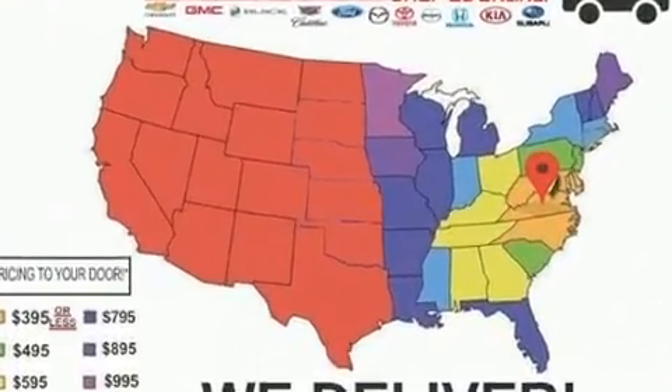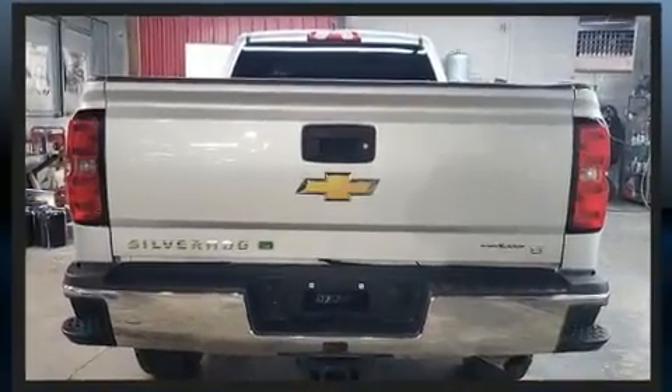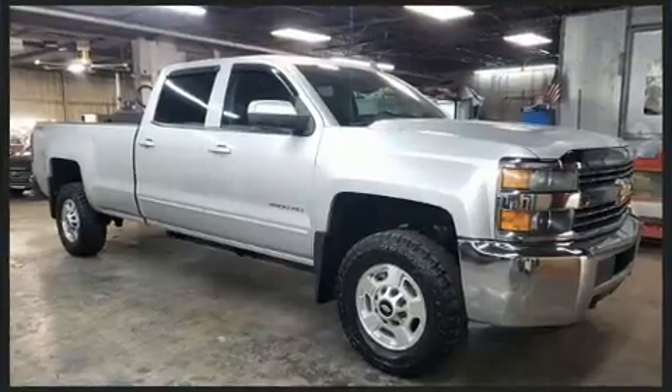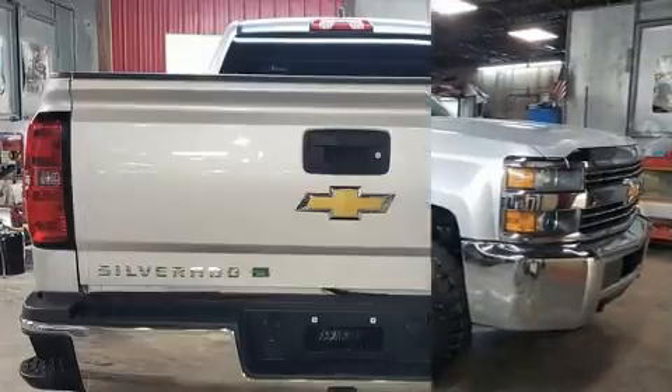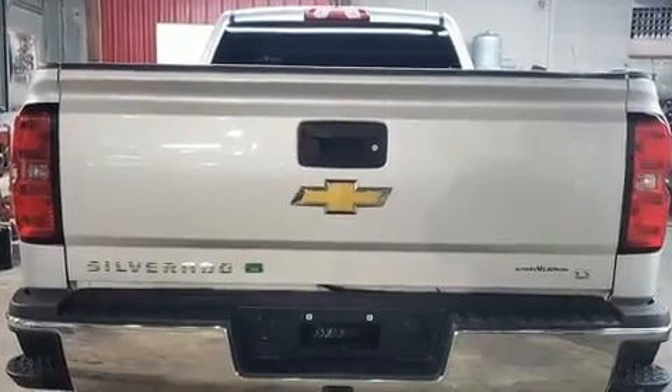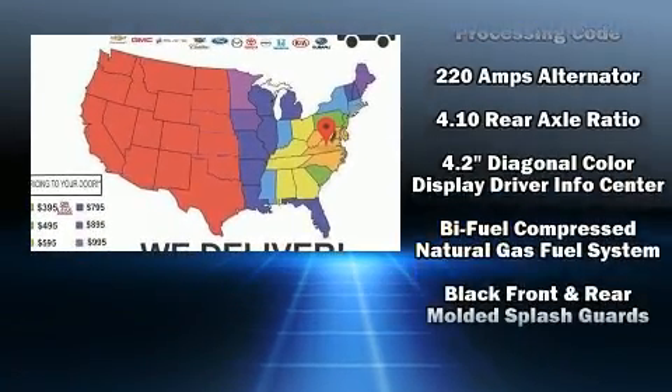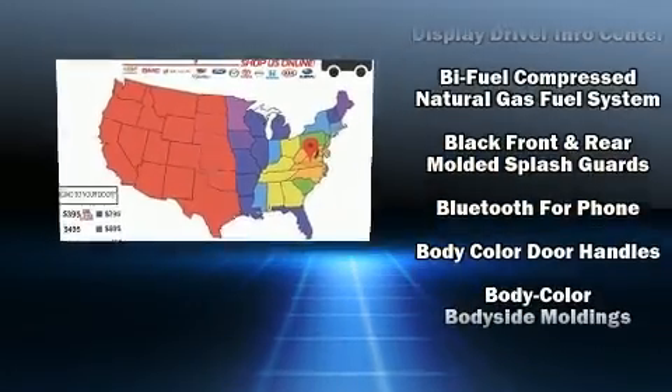Four-wheel drive allows you to go places you've only imagined. Chevrolet prioritized practicality, efficiency, and style by including front and rear reading lights, a rear step bumper, an outside temperature display, skid plates, remote keyless entry, and a split folding rear seat.